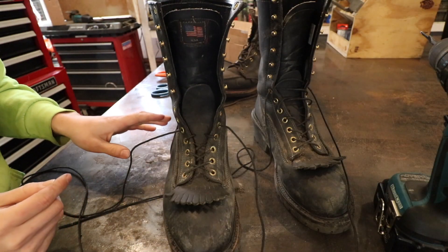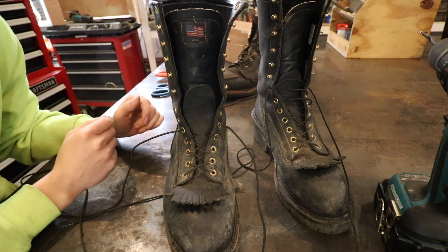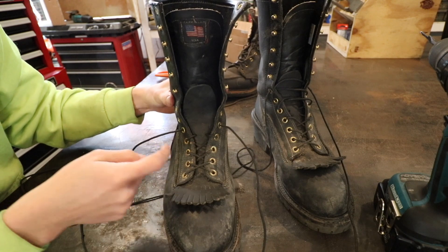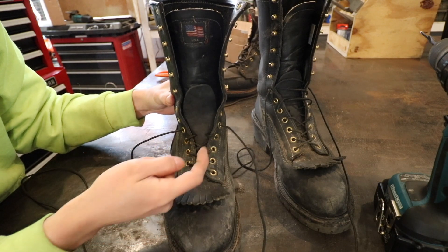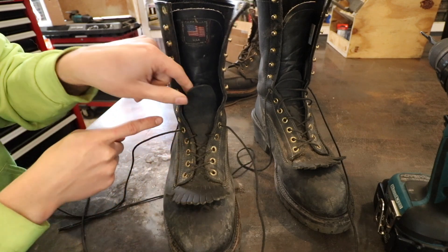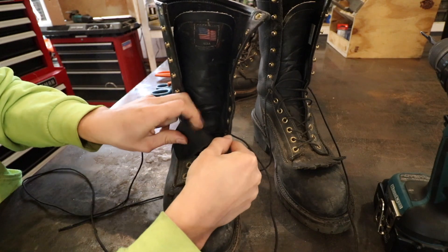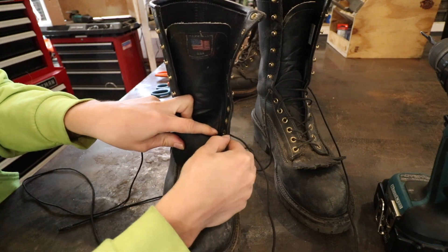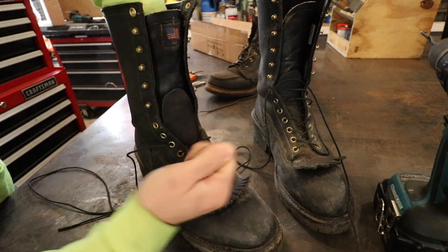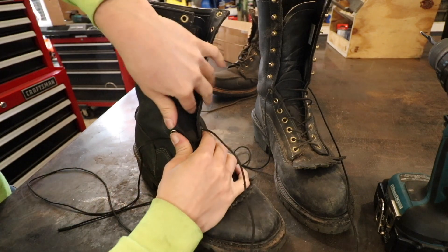Now let's talk about the design flaw of these boots — and it's within the false tongue. When these boots come from the factory, you get the false tongue and go to lace them up. You'll find that there are only two holes in the false tongue. You put the lace through the false tongue, and then the lace has to run through the backside of the false tongue, and then it comes out at this little grommet right here.